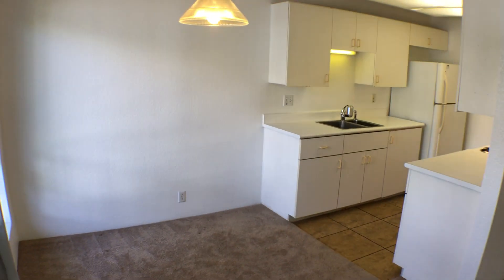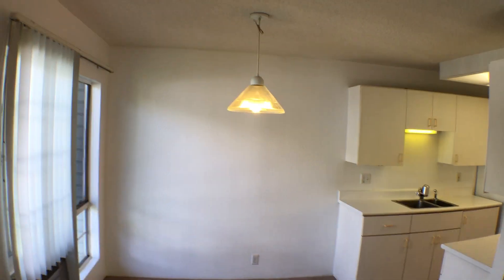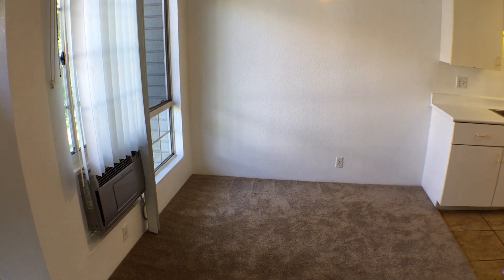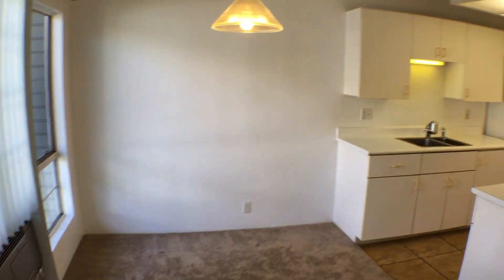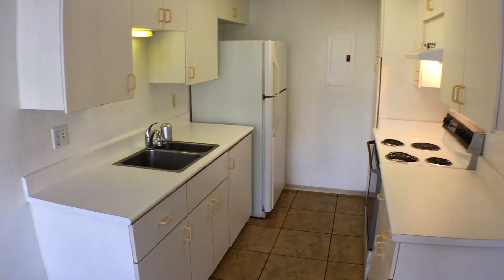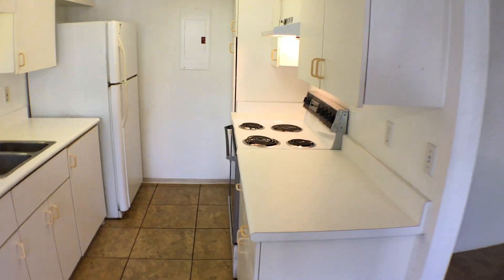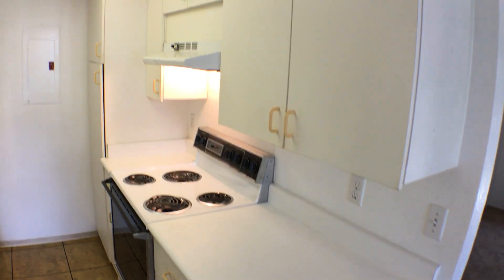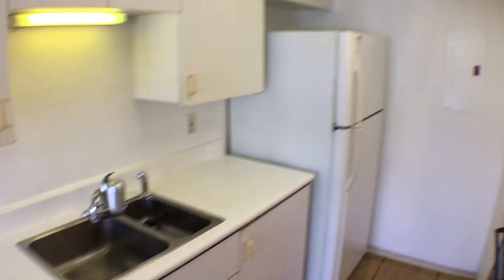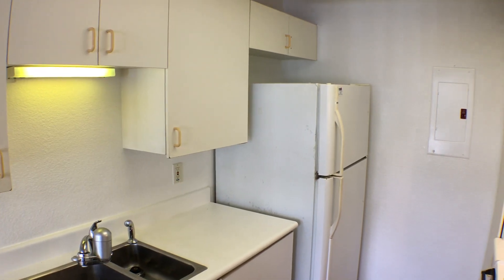So let's take a look here at the dining area. There's AC for those days when the trade winds aren't blowing. Coming into the kitchen, we have white cabinets, four-burner stove, double compartment sink, and a top-bottom refrigerator.